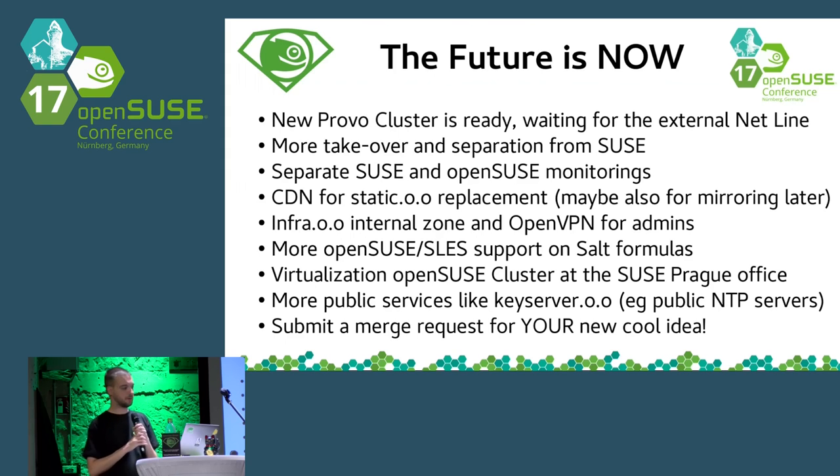We need to take over more services from SUSE. With the new Provo cluster, we first need to move all old SUSE services to the new cluster, and separate the monitoring and plenty of other services. Another big plan is to try a CDN provider from which we got a sponsor offer. This will first be used as a replacement for static.OpenSUSE.org, and if it matches our needs, we may try it for mirroring purposes in the future.